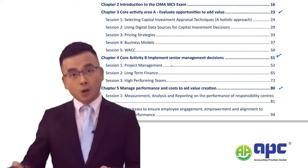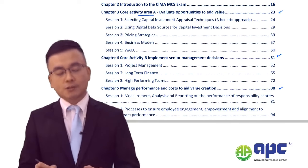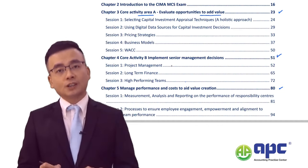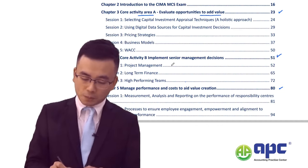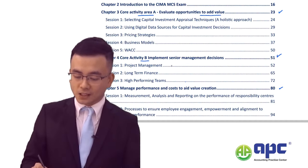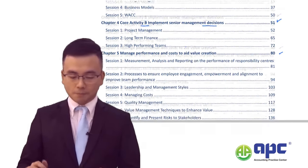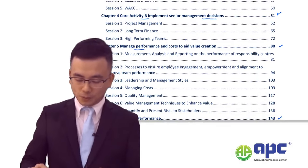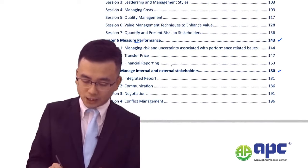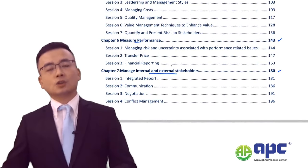What I want you to do is firstly cover core activity area A — to evaluate opportunities to add value to the Shiny Glass Company. Core activity B is to implement senior management decisions, manage performance, measure performance, and manage internal as well as external stakeholders related to the Shiny Glass Company.